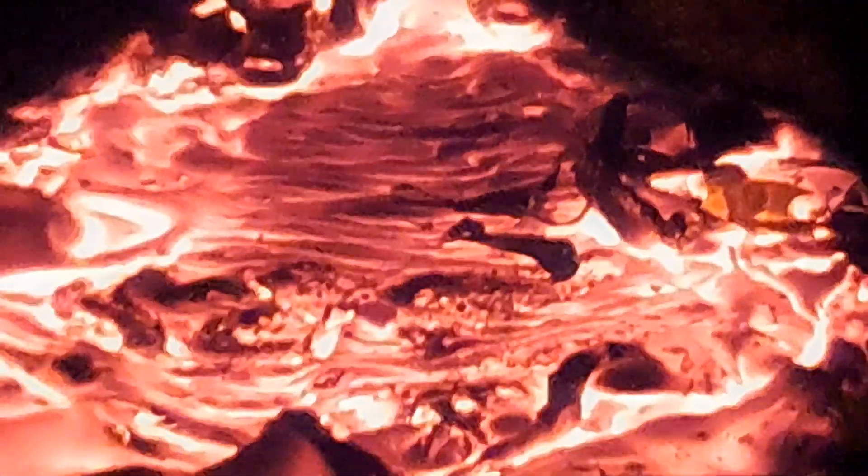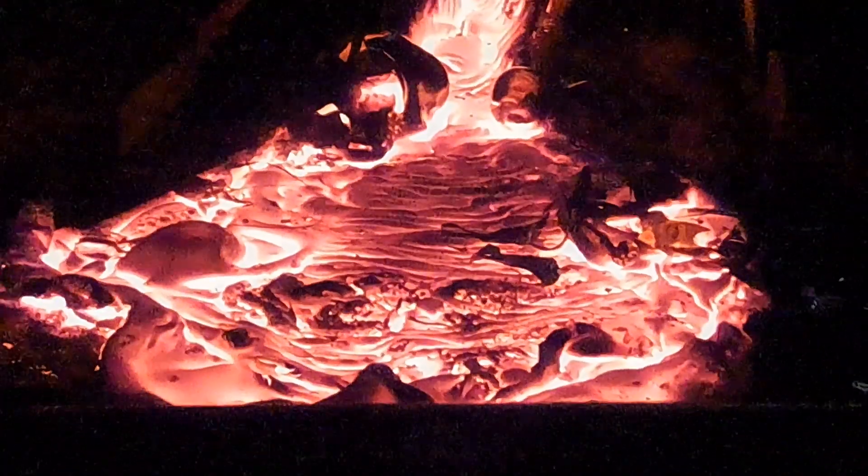As the lava is flowing, it cools most rapidly on the surface, so that starts to thicken. The hotter lava underneath just keeps on flowing and drags the surface along behind it. Eventually, when the surface does fully cool, those ripples get locked in place, and so you can see the direction that the lava was flowing in.